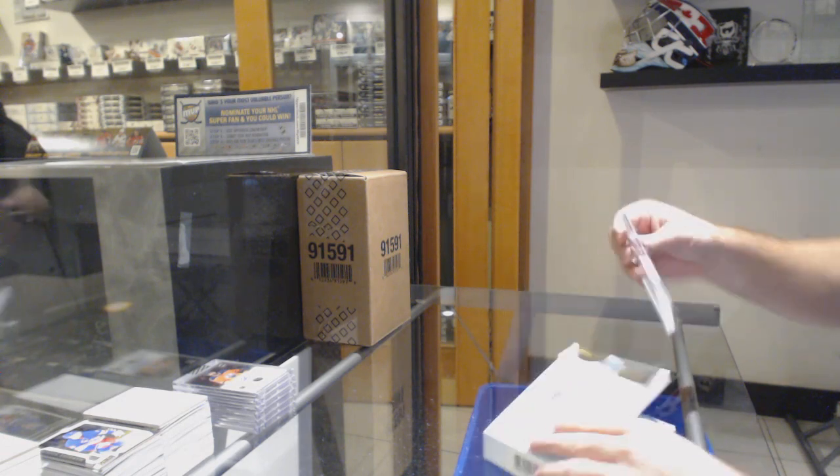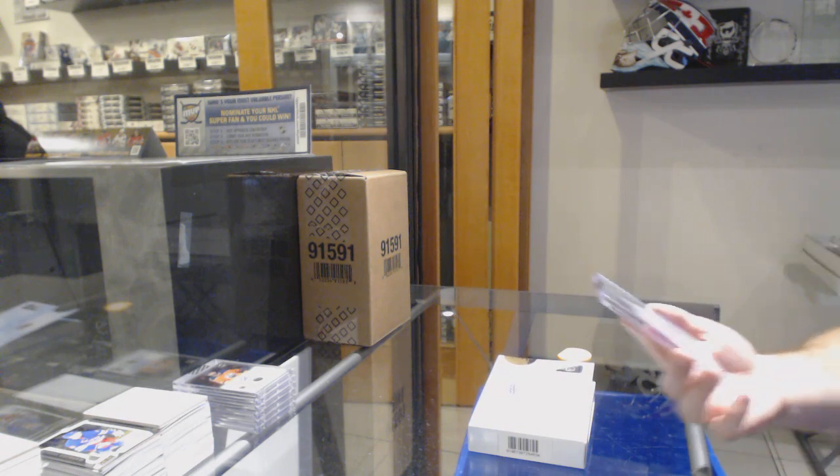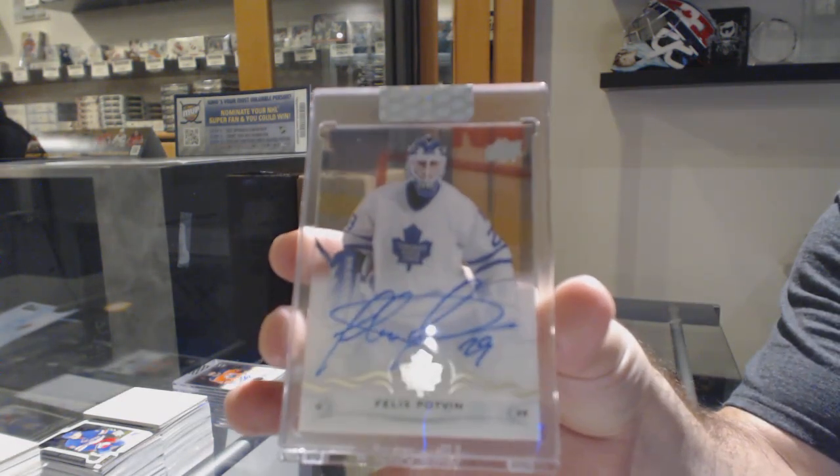That's a good one too, and we finish off for the Maple Leafs — autograph Felix Potvin.